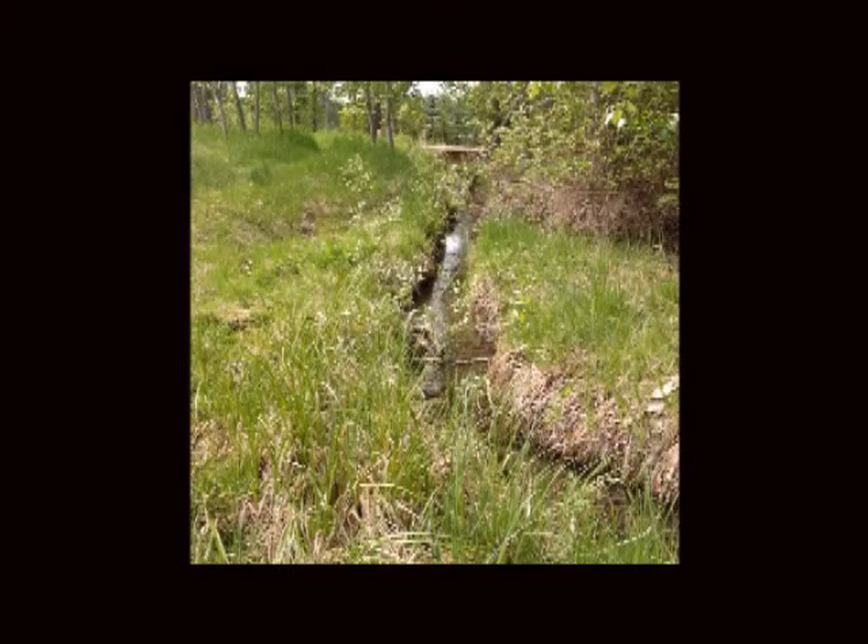This section of channel, among others, was deepened during the Phase II program to create a better gradient on the creek. You can see from this photo the stream banks are now quite high in elevation up from the surface of the flowing water.